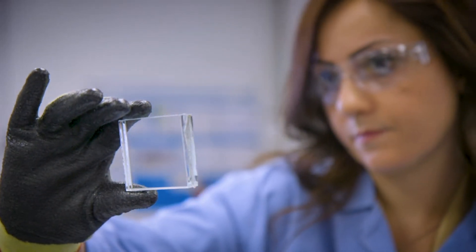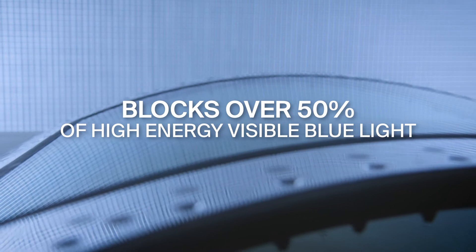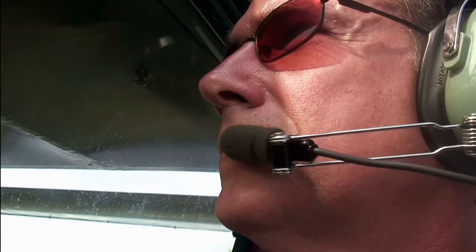This breakthrough in aircraft transparencies offers enhanced protection by blocking over 99% of UVA and UVB rays and over 50% of high-energy visible, or HEV, blue light. Blue light can cause damage to the retinal structures of the eye and potentially cause blindness in long-term exposures. The damage is a function of length of exposure and brightness of the exposure, so the more you're exposed and the higher the intensity, the more damage is generally conferred to living tissue.